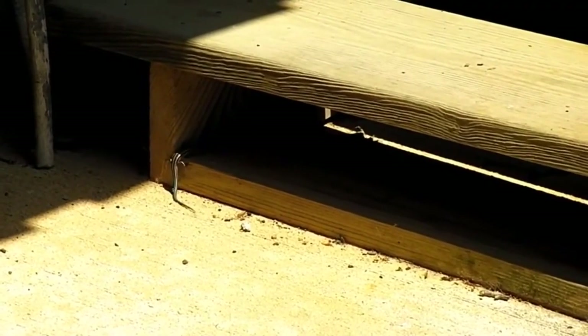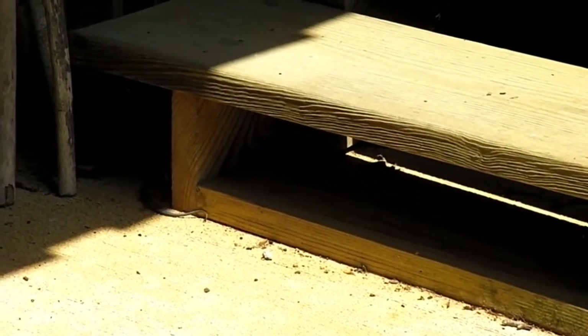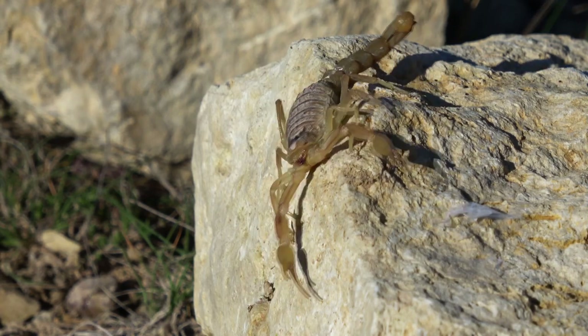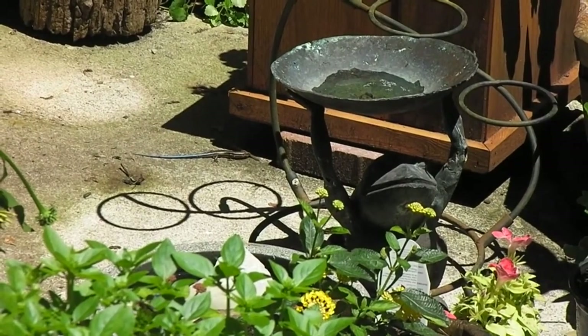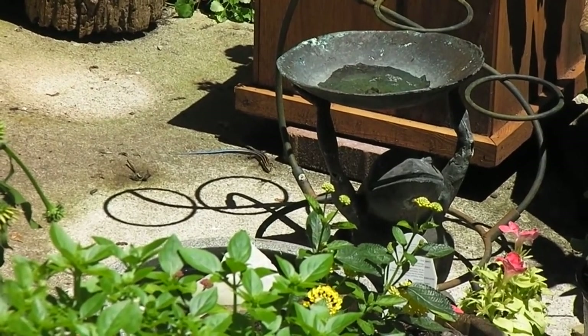These reptiles have another common name throughout parts of their range — they're also called scorpions. They get this name from the false belief that they're venomous and can sting like a scorpion. This is untrue. Five-lined skinks don't have venom, and even if they did bite a human, they're not strong enough to break through human skin.